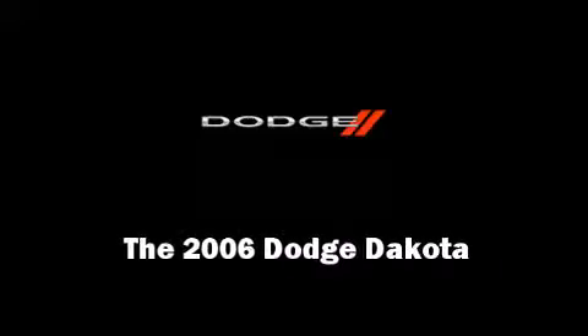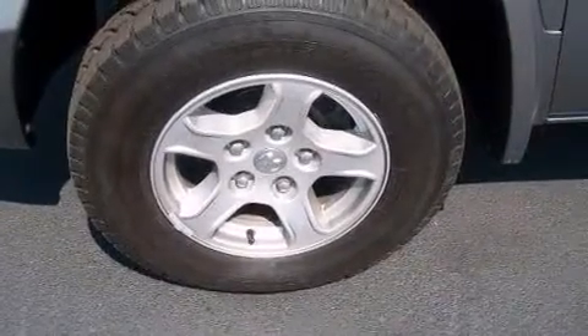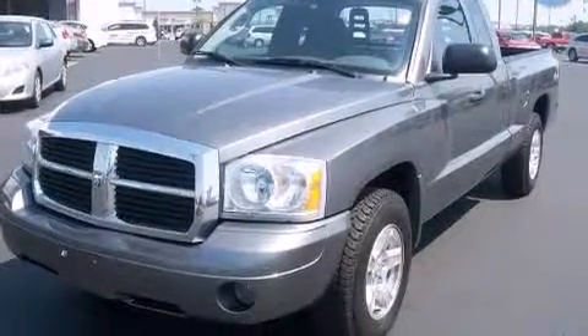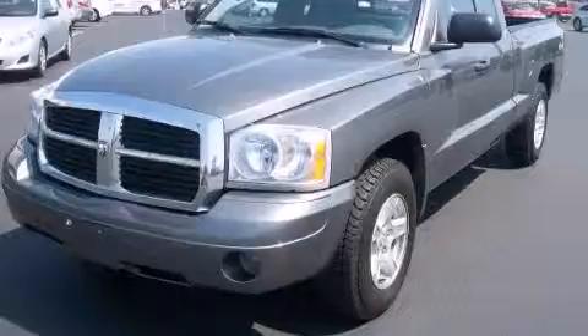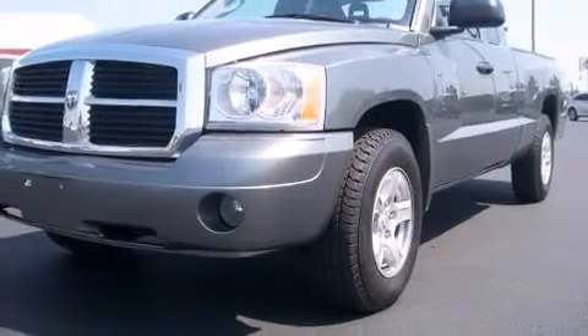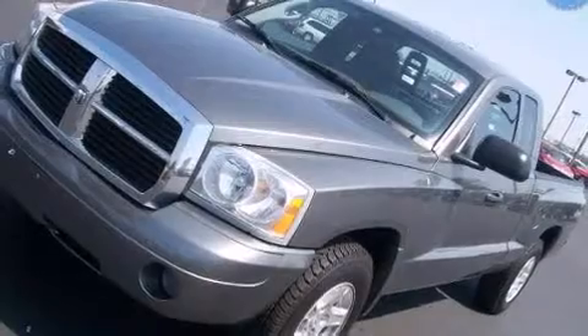Sensibility and practicality define the 2006 Dodge Dakota. Smooth gear shifts are achieved thanks to the powerful eight-cylinder engine, providing a spirited yet composed ride and drive. Four-wheel drive allows you to go places you've only imagined.